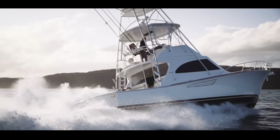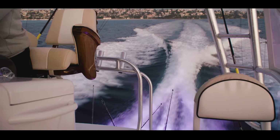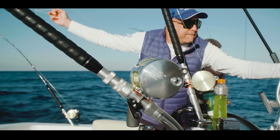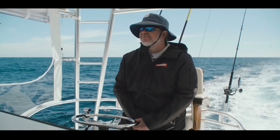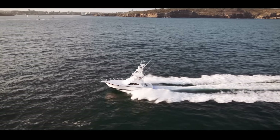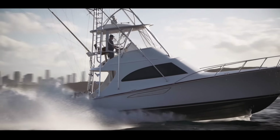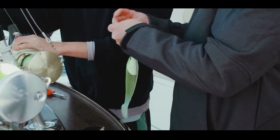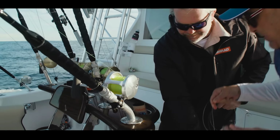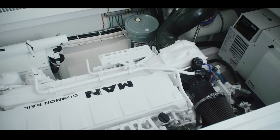It sounds funny to say a boat with two 13-litre diesels at 1,700 horsepower combined is efficient, but this boat is extremely efficient. An average day marlin fishing out of Port Stephens or Sydney is around 400–500 litres depending on how far we run, but we're cruising everywhere at 30 knots burning 180 litres an hour combined. I think it stacks up against a trailer boat scenario — four guys in a trailer boat using 200 litres a day versus eight guys on this using 500 litres. The size of the motors, gearboxes and props just makes everything feel very slow even though you're travelling very fast.